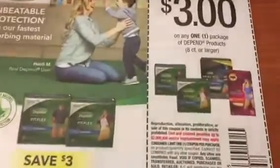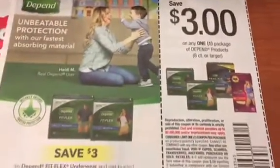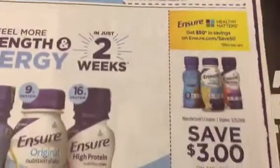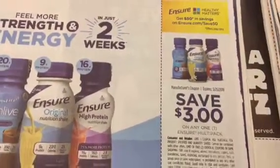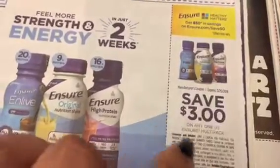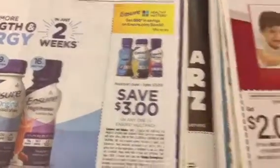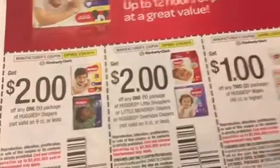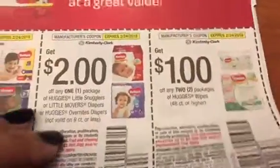We've got some Depends, Poise, White Castle, and Ensure — I'm going to do the CVS ad preview and I think Ensure has an extra book deal. We also have Huggies and more Huggies.